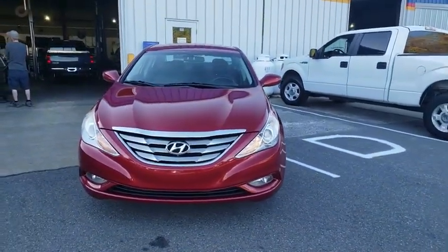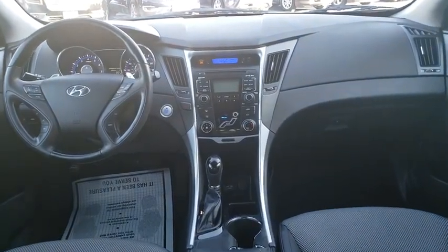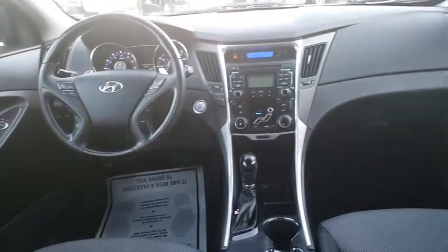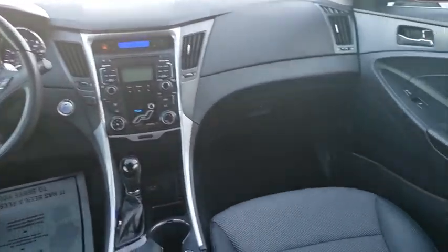Center armrest, rear window defroster, power windows, electronic stability control, CD player, power locks, fog lights, security system, trip computer, tachometer.